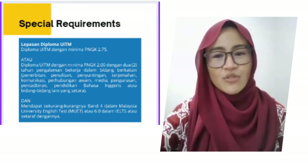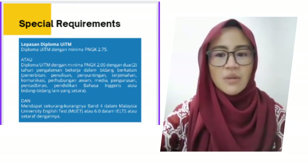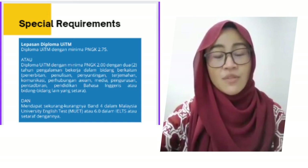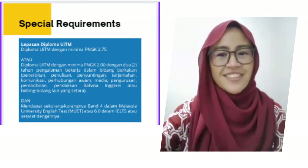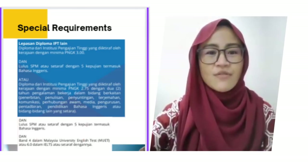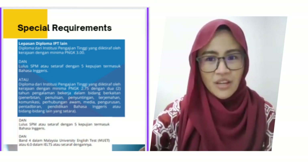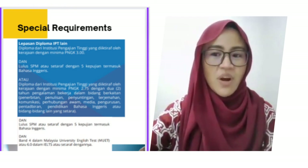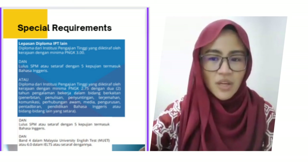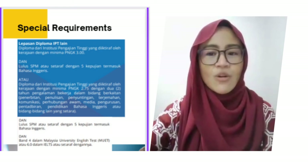The special requirements include a minimum CGPA of 2.5 for those graduating from a diploma at UITM, or a minimum CGPA of 2.00 from the UITM diploma program with two years of working experience in relevant disciplines. If you are from a diploma other than UITM, you should achieve a minimum CGPA of 3.0 from other institutions accredited by MQA, and SPM or equivalent with five credits including English, mathematics, or additional mathematics.